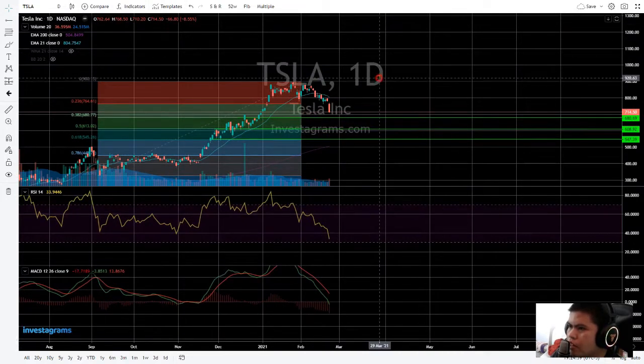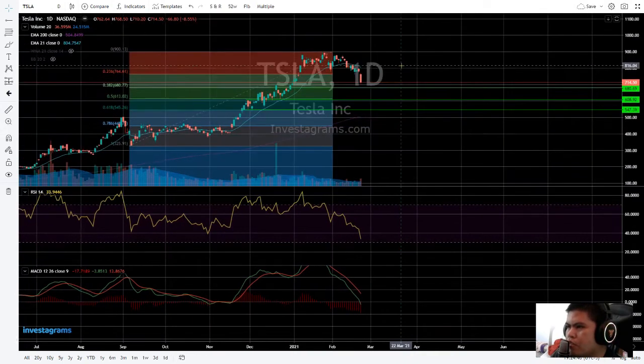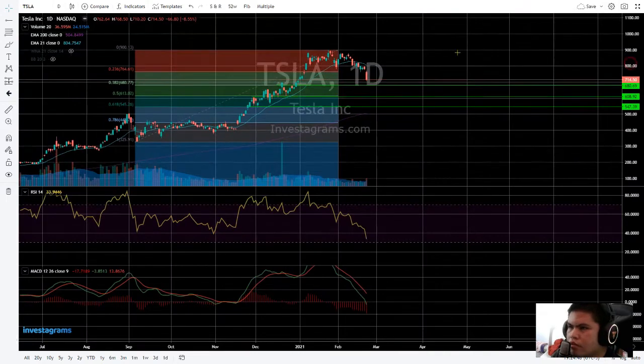As far as I'm concerned, we're on the short bias for this Tesla stock as of now. There are two scenarios — downward being the primary one.